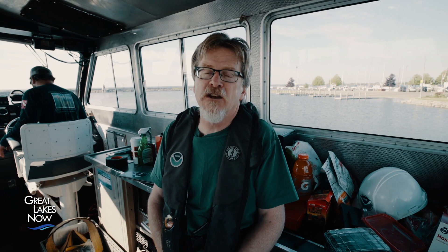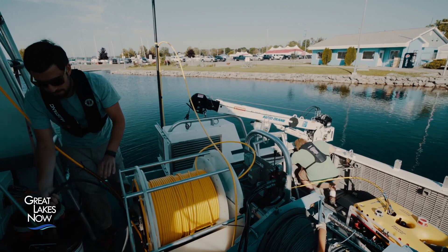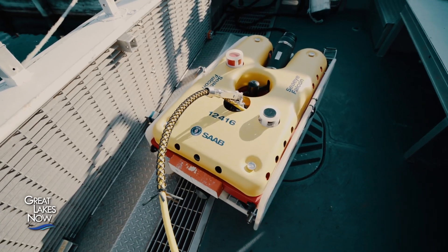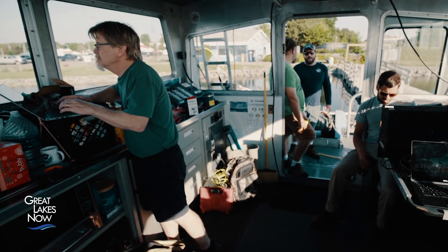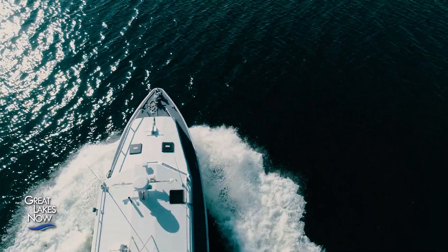We're in the Thunder Bay National Marine Sanctuary in Alpena, Michigan. We're about ready to go out onto Lake Huron and retrieve some sensors from some offshore sinkholes. Steve Rueberg is an observing systems researcher with NOAA's Great Lakes Environmental Research Laboratory.